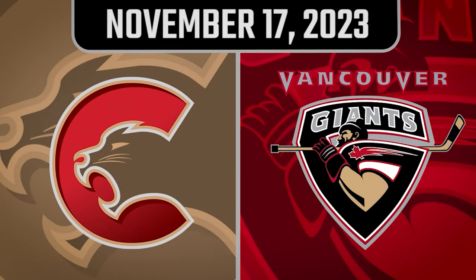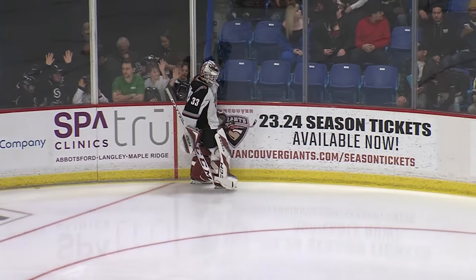Welcome inside the Langley Event Center for tonight's contest between your Vancouver Giants and the Prince George Cougars.